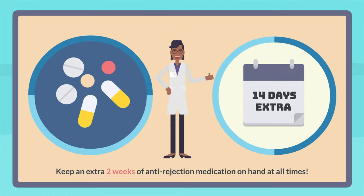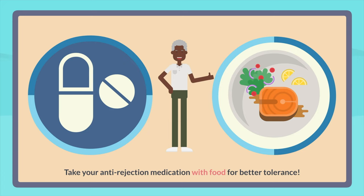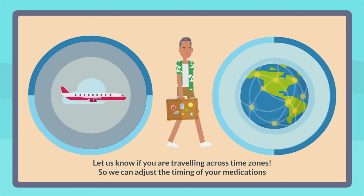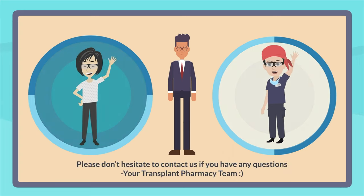Keep an extra two weeks of anti-rejection medications on hand at all times. Take your anti-rejection medication with food for better tolerance, as some of these medications could be hard on the stomach. Let us know if you are traveling across time zones so we can adjust the timing of your medications accordingly. Please don't hesitate to contact us if you have any questions. Thank you for watching this video — your transplant pharmacy team.